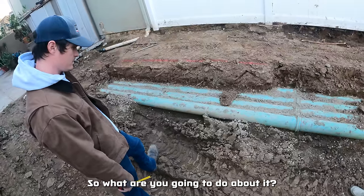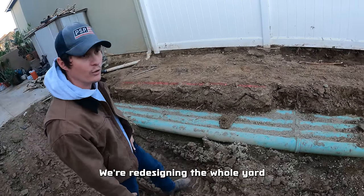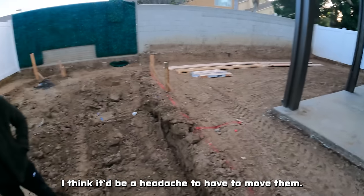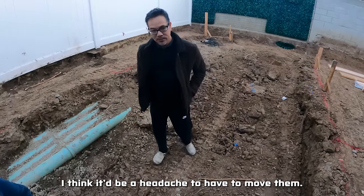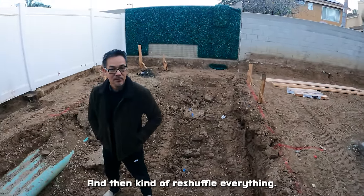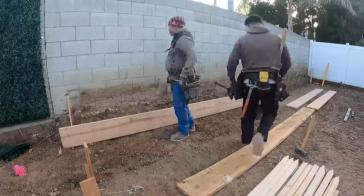So what are you going to do about it? Are you going to reroute them? We're redesigning the whole yard. I think it would be a headache to just move it, so we're just going to move the pool over here and kind of reshuffle everything.